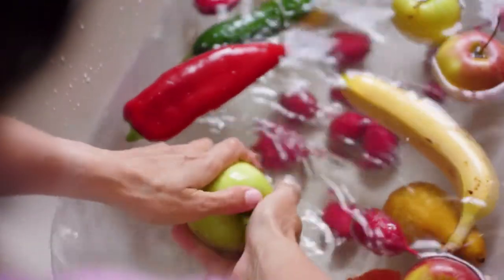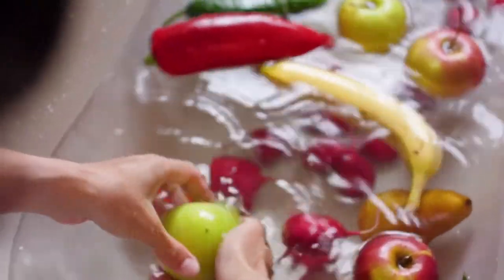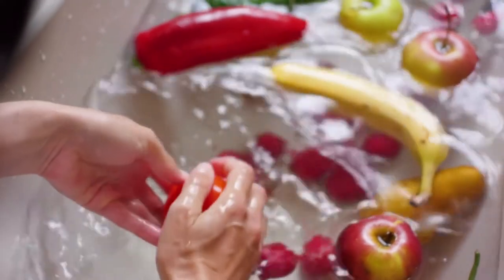The journey begins with very simple tasks, just starting by washing fruits and vegetables. I know this sounds very trivial to us as grown-ups, but for a child, this is a world of discovery. They're feeling textures, looking at colors, and even that cool water running through their fingers is sensory for them. This is also an ideal opportunity to start conversations about the importance of cleanliness and hygiene.